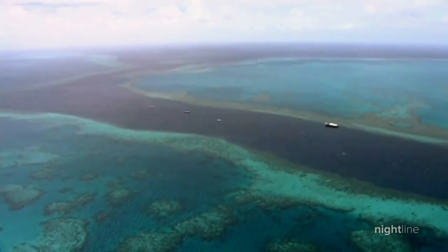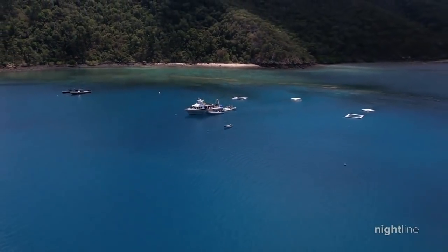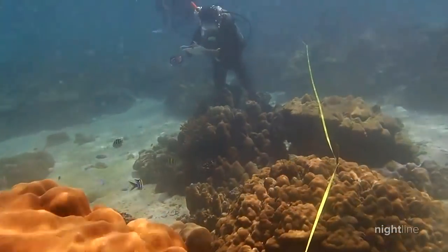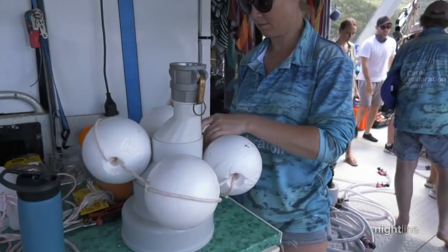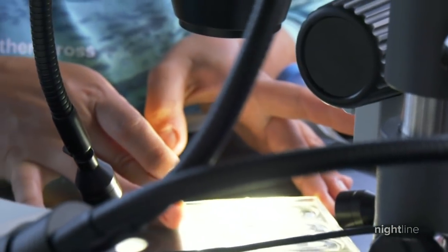The Great Barrier Reef stretches over 133,000 square miles, is visible from space, and helps fuel area fisheries and tourism. Its importance is not in dispute, but for some in Australia, climate change is, despite the eroding state of the nation's prized ecosystem. Peter's team is hard at work trying to preserve a small coral community through their larval cultivation operation.